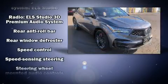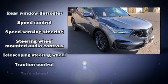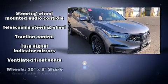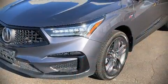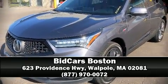Curtain airbags combined with standard stability control create a comprehensive safety network. Our experienced sales staff is eager to share its knowledge and enthusiasm with you. Stop in and take a test drive.